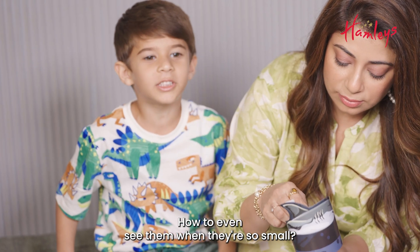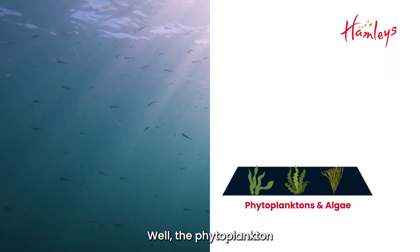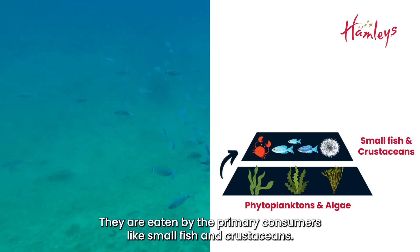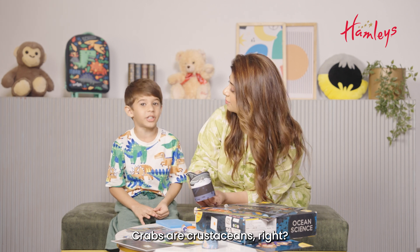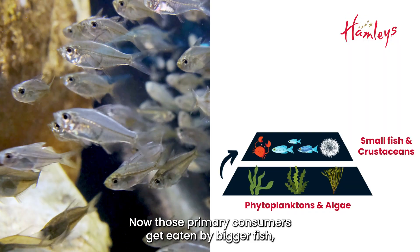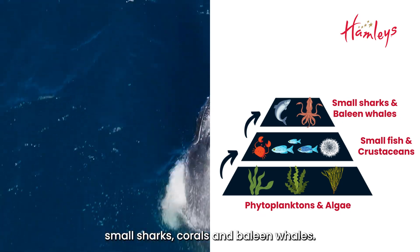How do you even see them when they are so small? Well, the phytoplanktons and algae form the basis of aquatic food webs. They are eaten by the primary consumers like small fish and crustaceans. Crabs are crustaceans, right? Very good! Now, those primary consumers get eaten by bigger fish, small sharks, corals and baleen whales.